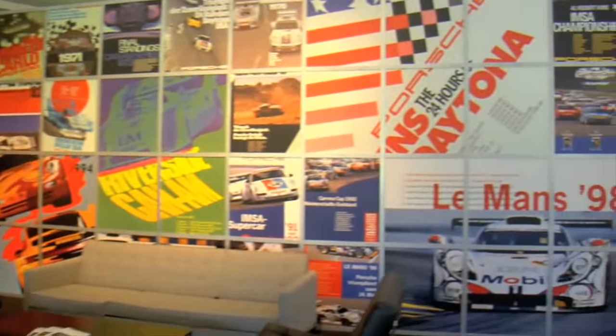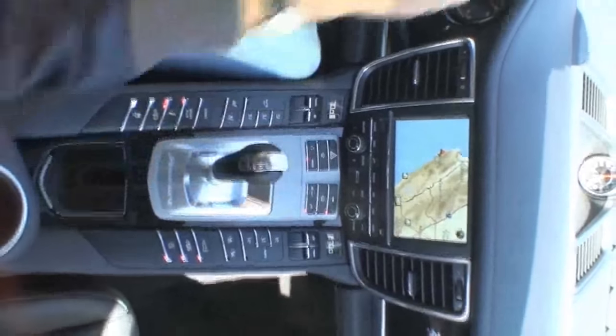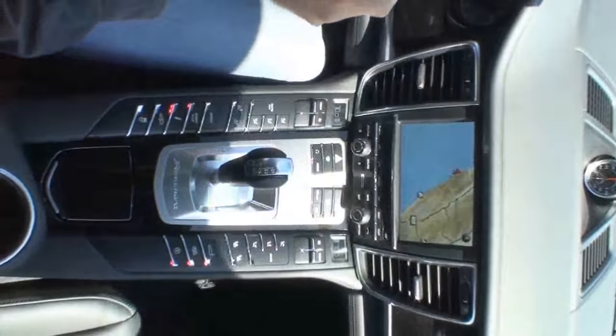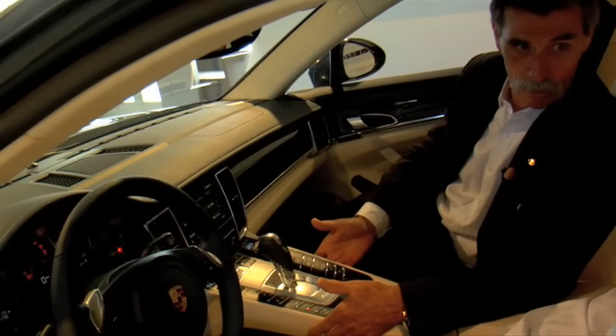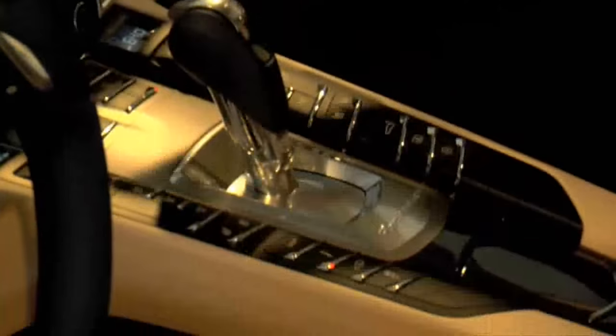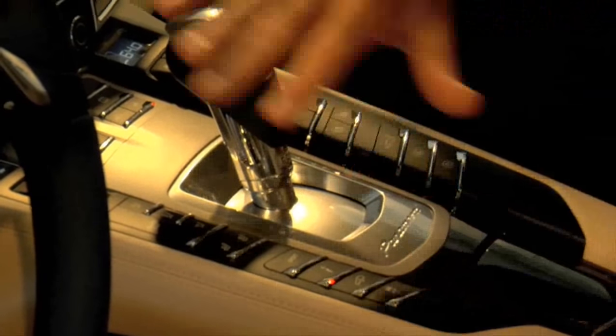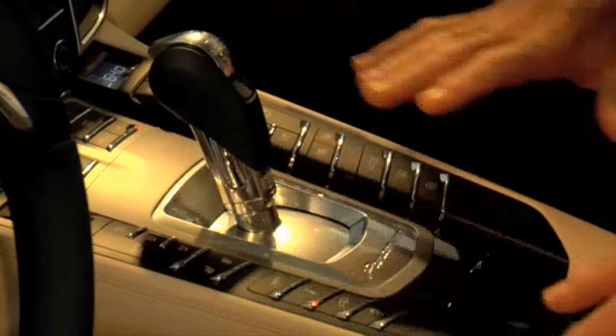Porsche — form follows function. We will make the console high to go around the transmission and associated driveline parts, but we're not just going to make a console, we're going to make something that is almost a work of art. A lot of people have said to me this kind of looks like an airplane cockpit, and it does to some extent with all the switches up here.